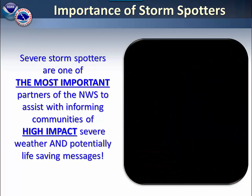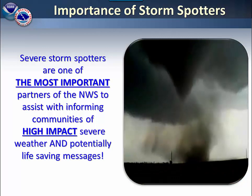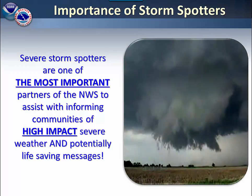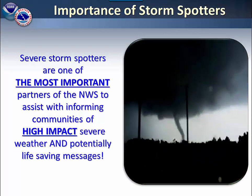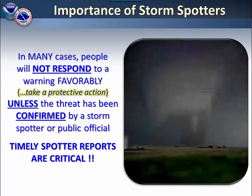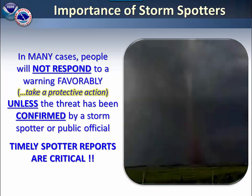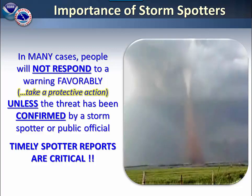Storm spotters are one of the most important partners of the Weather Service. They help assist with informing communities of high impact severe weather and potentially life-saving messages. In many cases, people won't respond to a warning unless the threat has been confirmed.